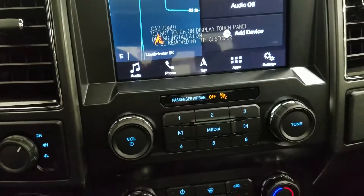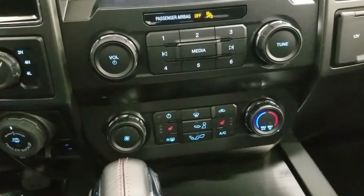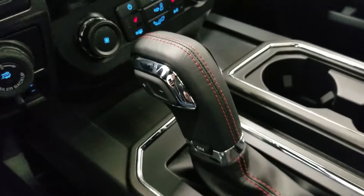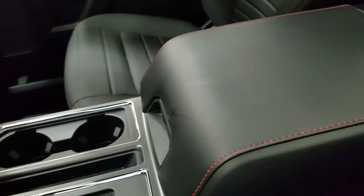Down below we have our SYNC 3 controls, as well as our climate control area, which includes air conditioning and heating for the entire cabin. Driver and passenger can also enjoy heated seats. We have a console gear shift with select-shift option for the driver, and we also have dual cupholders and a center console that provides tons of storage.